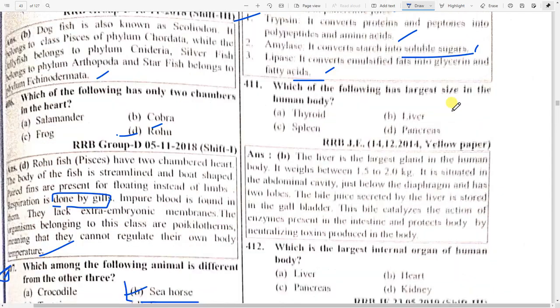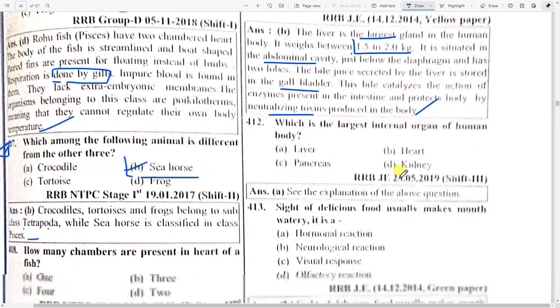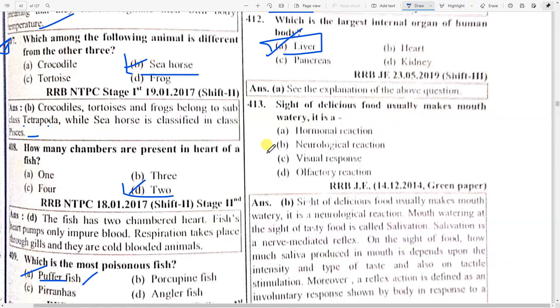Which of the following has the largest size in the human body? Option B — liver. Liver is the largest gland in the human body. Its weight is 1.5 to 2.0 kg. It is situated in the abdominal cavity just below the diaphragm and has two lobes. Bile juice secreted by the liver is stored in the gall bladder. Bile catalyzes the action of enzymes present in the intestine and protects the body by neutralizing toxins produced in the body.